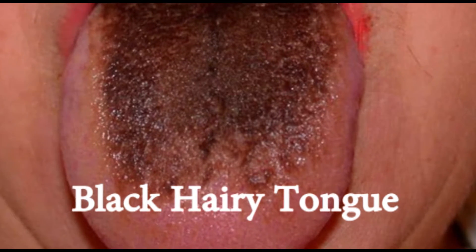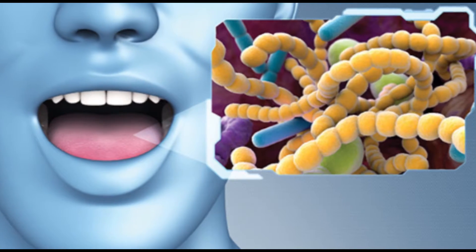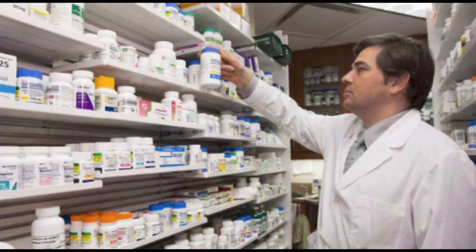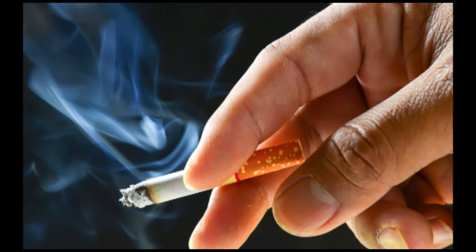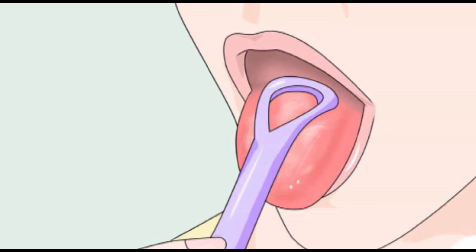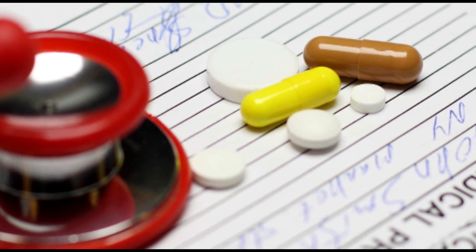Black hairy tongue. This painless condition occurs when the little bumps on your tongue grow long and trap bacteria that live in your mouth, making the tongue look black and hairy. Causes can include antibiotic use, poor oral hygiene, smoking, drinking a lot of tea or coffee, and not producing enough saliva. Brushing the tongue and using a tongue scraper is usually all you need to treat it, though sometimes medication is necessary.